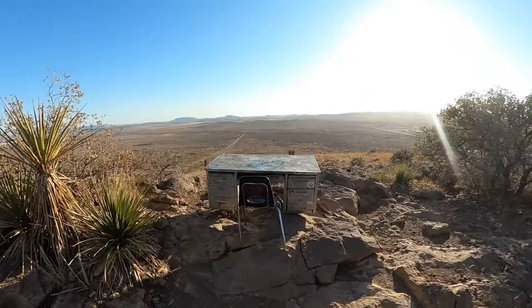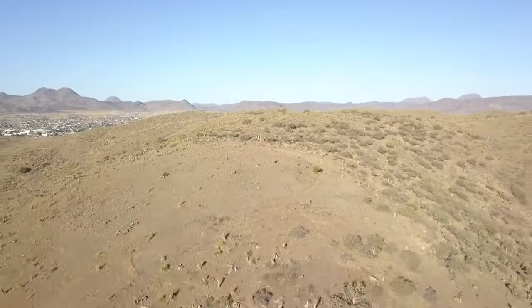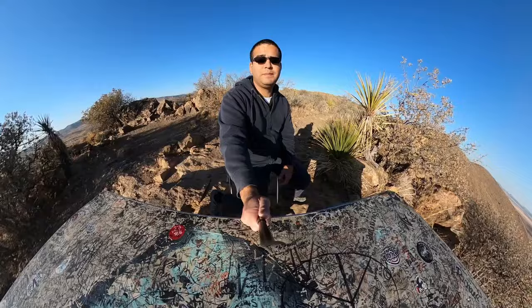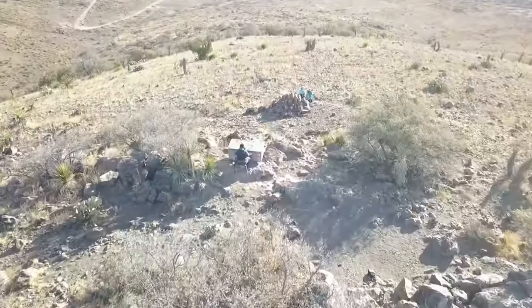Have you ever needed to find a quiet place to study, meditate, or just relax and unwind? Look no further than the Sol Ross Desk on Hancock Hill, located at Alpine, Texas.